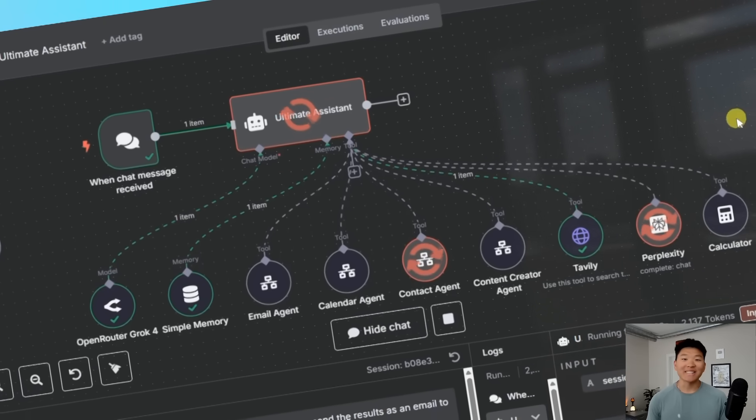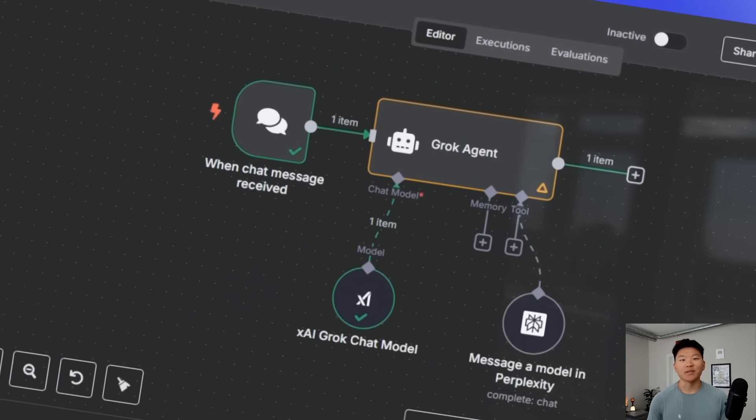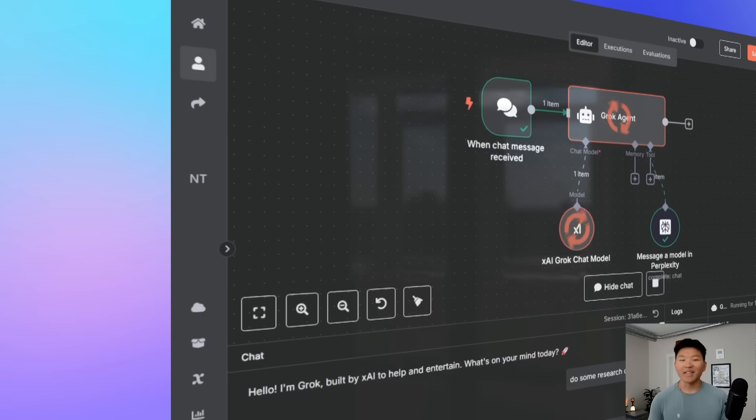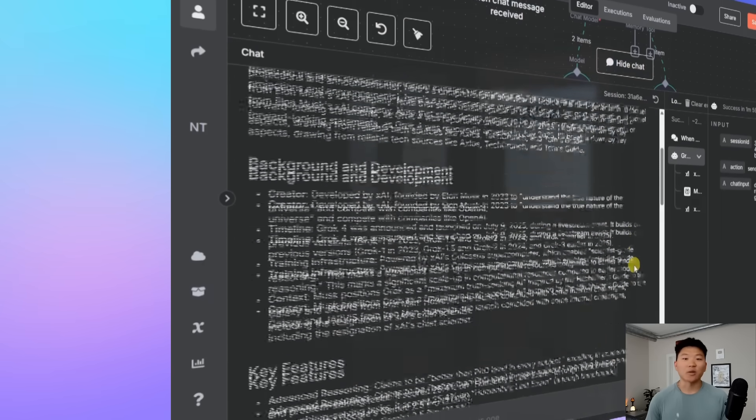Today we're going to be talking about the world's new best AI model, Grok 4. We're going to be breaking down what it is, why it's a big deal. We're going to look at the benchmarks and compare it to other models. And then finally, I'm going to show you guys how to actually connect it to N8N to power your AI agents and your AI automations to make them even smarter.